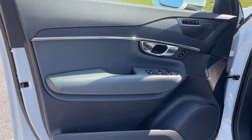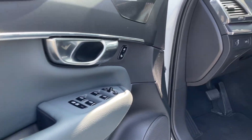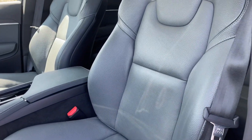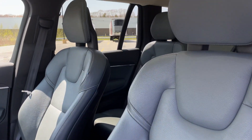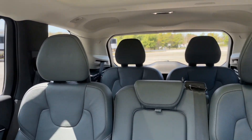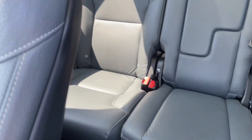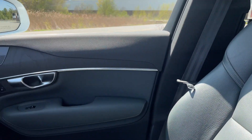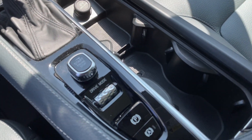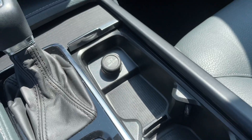Check out the interior — love the wood trim, absolutely gorgeous. These seats are super comfortable. Those headrests are fixed, and that is a whiplash protection feature. Beautiful leather. Your ignition switch is right here, it has adjustable drive modes and cupholders.